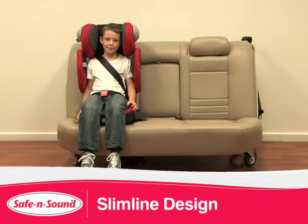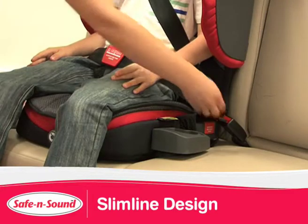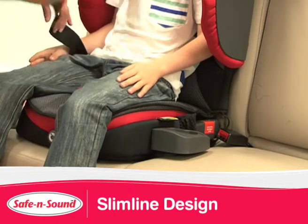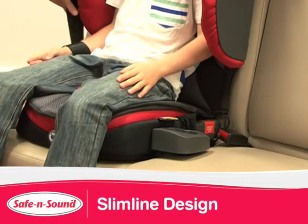Most booster seats are wide at the bottom, making it hard to access the seat belt buckle. The Encore 10 is only 460mm wide at the base, making it slimmer and easier to access the seat belt buckle.